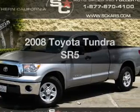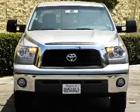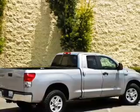Check out this 2008 Toyota Tundra. Everything you need under one roof with this great vehicle, featuring a powerful 8-cylinder engine connected to a smooth shifting 6-speed automatic transmission.